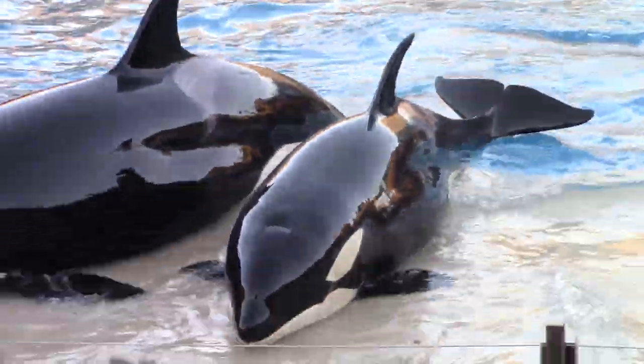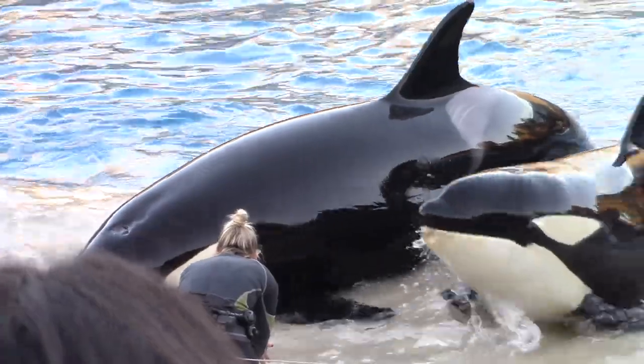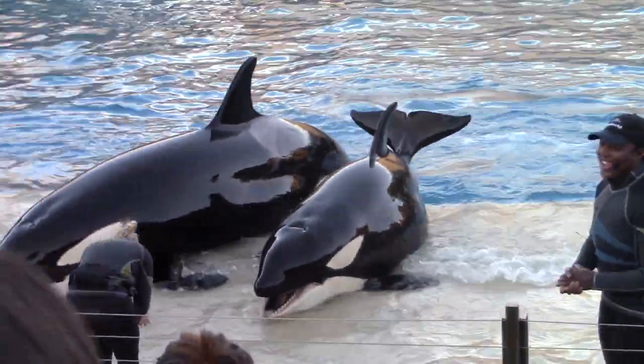Killer whales truly are a natural wanderer, and Kalia and Amaya are going to help me show you guys some of their physical characteristics.